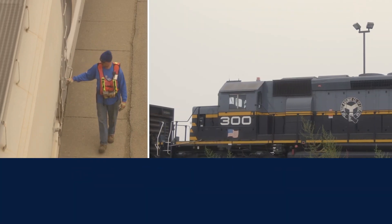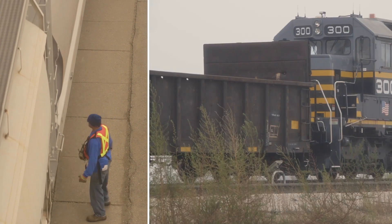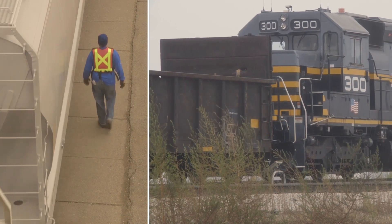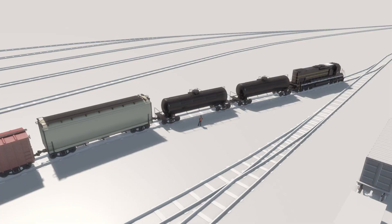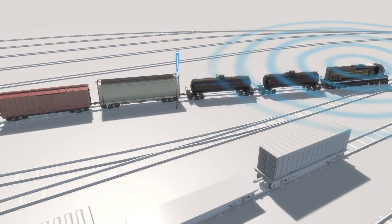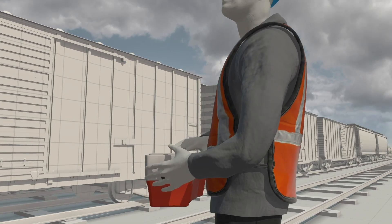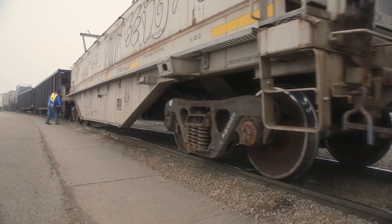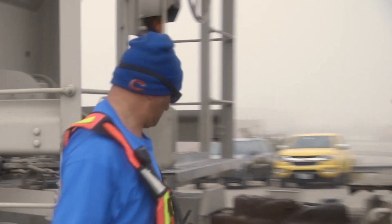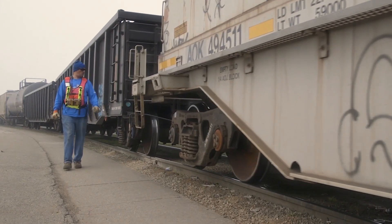Whenever a remote control locomotive is moving, reset safety control monitors control unit activity to make sure the operator doesn't become incapacitated or distracted. An alert sounds if no control changes are made for 50 seconds. The operator must then activate either reset button to reset the timer and keep the locomotive moving. Control units with motion detection will also reset the timer if they detect humping in progress, preventing the operator from becoming distracted during pin pulling.